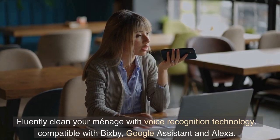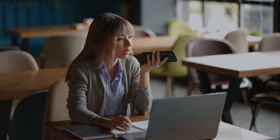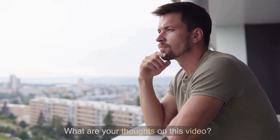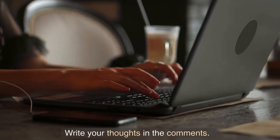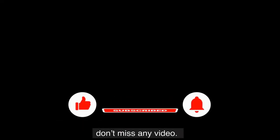Fluidly clean your home with voice recognition technology, compatible with Bixby, Google Assistant, and Alexa. What are your thoughts on this video? Write your thoughts in the comments. If you find this video informative, like it, subscribe to our channel, and hit that bell icon so that you don't miss any video.